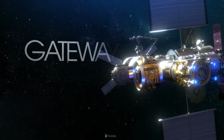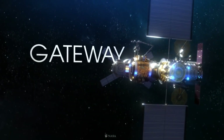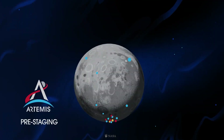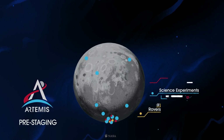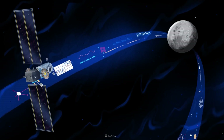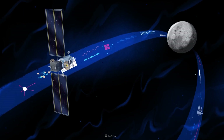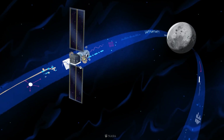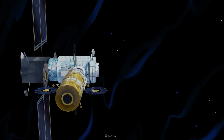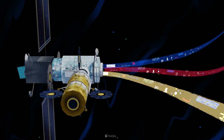Lunar Gateway is a planned small space station in lunar orbit intended to serve as a solar-powered communications hub, science laboratory, short-term habitation module, and holding area for rovers and other robots. Formerly known as Deep Space Gateway, the station was renamed to Lunar Orbital Platform Gateway in NASA's 2018 proposal for the 2019 United States federal budget.